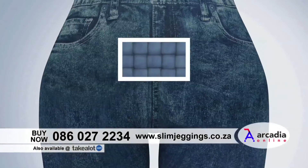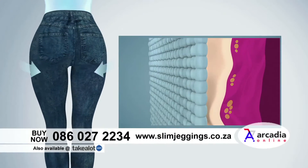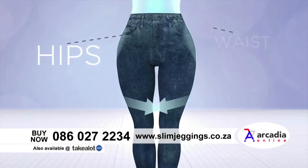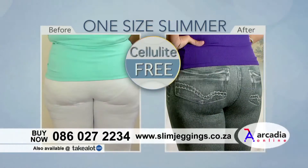Featuring Redutec technology, the revolutionary material that hides cellulite, makes skin firmer and hides the excess fat in the abdomen, waist, hips, thighs, and legs, so that your body looks fit, toned, and cellulite free.